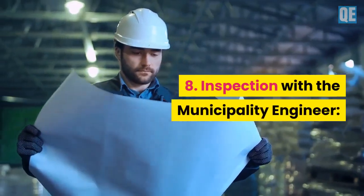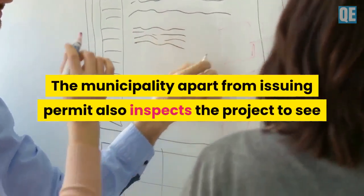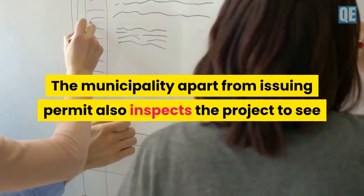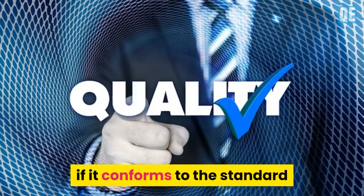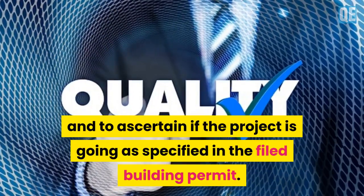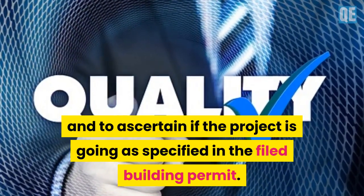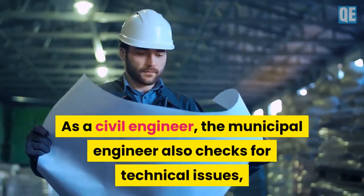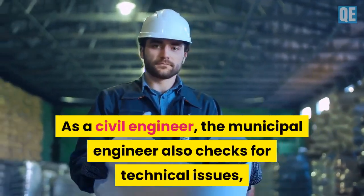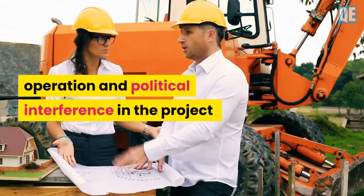Step 8 is inspection with the municipality engineer. The municipality, apart from issuing permits, also inspects the project to see if it conforms to standards and to ascertain if the project is going as specified in the filed building permit. As a civil engineer, the municipal engineer also checks for technical issues, operations, and any interference in the project.